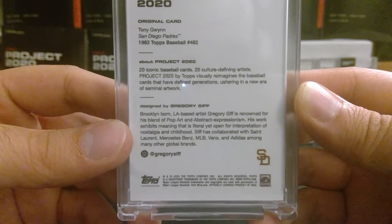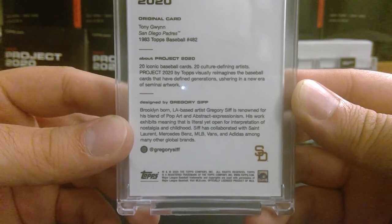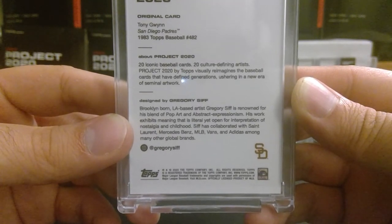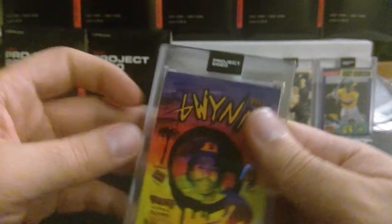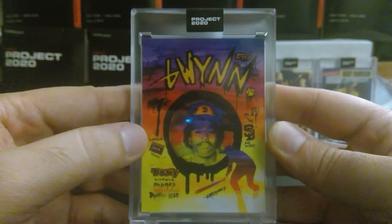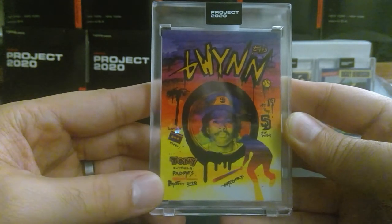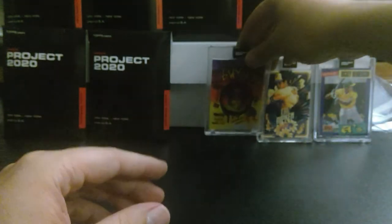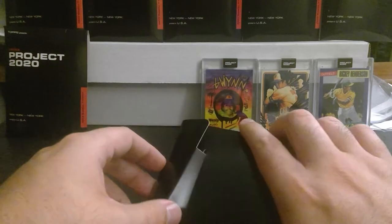Brooklyn-born, LA-based artist Gregory Sif is renowned for his blend of pop art and abstract expressionism. His work exhibits meaning open for interpretation — nostalgia and childhood. Sif has collaborated with Saint Laurent, Mercedes-Benz, MLB, Vans, and Adidas among many other global brands. I like this one — the colors, the little cassette here, it tells you it's like 80s/90s Tony Gwynn, Padres. The San Diego logo looks really good. That's one of my favorites.